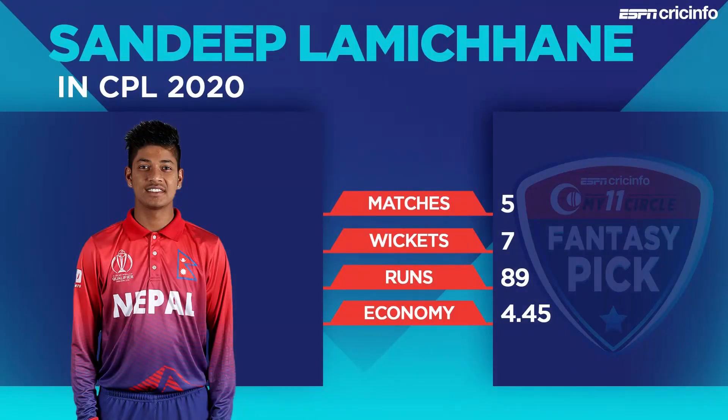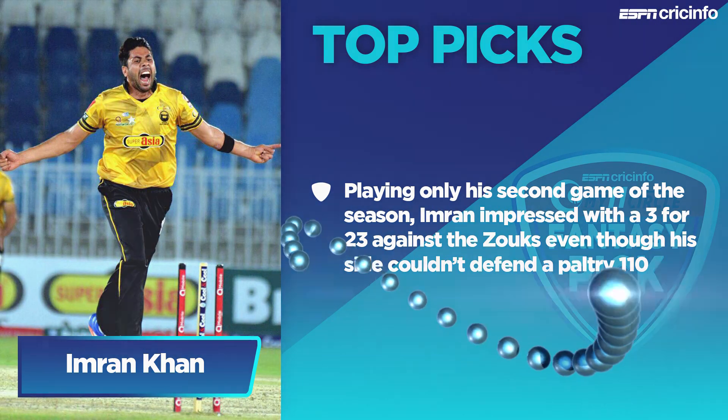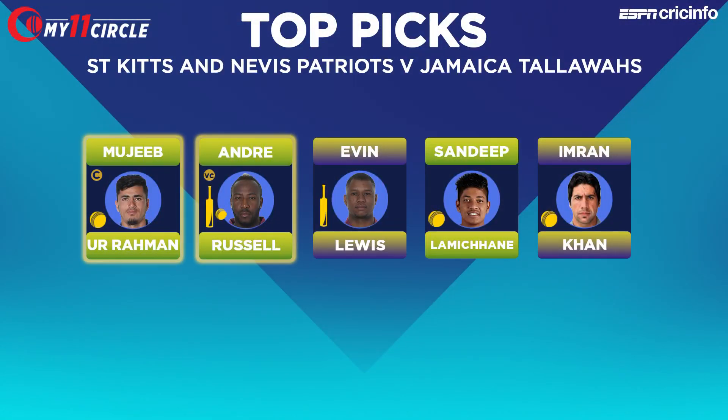Sandeep Lamichane and Imran Khan are both in our top picks as well. Spin might play a big role as per our pro tip calculations. Lamichane is another Talawas spinner who has been very impressive — five wickets in his last three games, complementing Mujibur Rahman very well. On the other hand, Imran Khan benefits when the ball grips and turns on Caribbean pitches, so it's not a bad tip to pack your side with spinners. To recap: Mujib as captain, Andre Russell as vice captain, Evan Lewis, Lamichane, and Imran Khan. We're really relying on that pro tip to suggest a lot of spin.